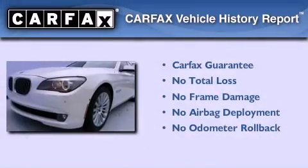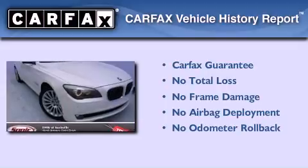Not to mention that this BMW qualifies for the Carfax Buyback Guarantee. This vehicle won't last long at this price — call and arrange a test drive now.